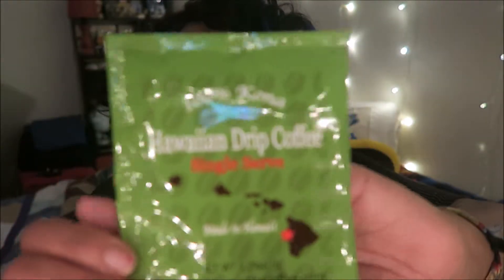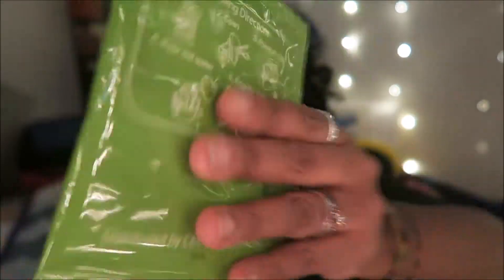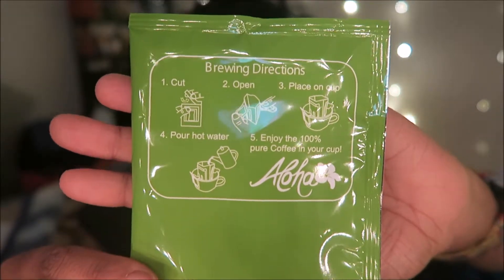The next item in the box is a 100% Kona, 100% Hawaiian drip coffee, single-serve. It's single-serve 100% Kona coffee — Hawaiian drip coffee. It has instructions on the back: number one cut, number two open, three place on cup, four pour hot water, five enjoy the 100% pure coffee in your cup. I cannot wait to use this. At the bottom it says www.hawaiiandripcoffee.com — I will be going there for more coffee.